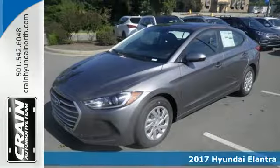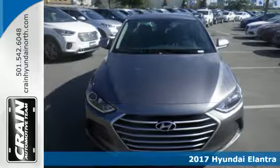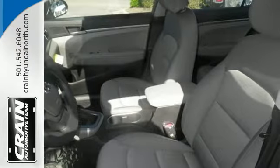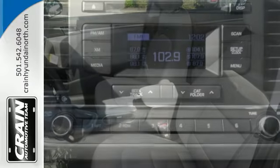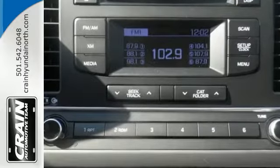It's a 2017 Hyundai Elantra. Exit the entry level and step into a car that feels like it was made just for you. The interior is so roomy the government classifies the Elantra as a mid-sized car, and the 60-40 split-fold-down rear seat back opens it up even more.